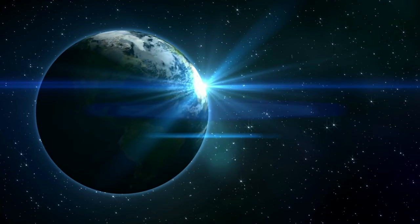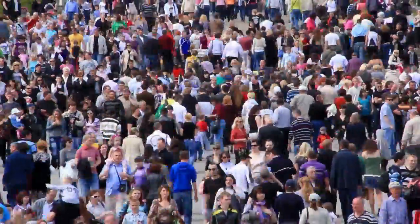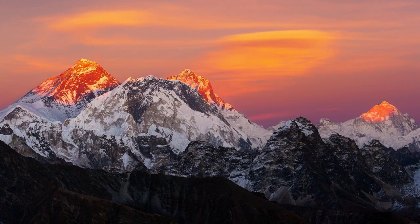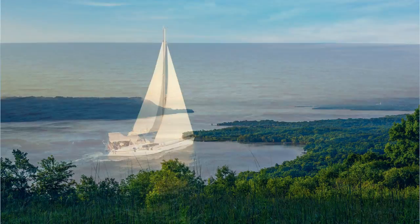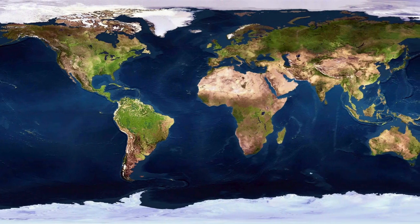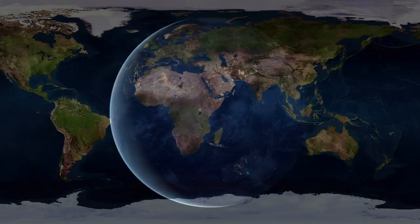This big blue marble, also known as Earth, is home to over 7 billion humans, a huge variety of animals, and contains amazing mountains, vast oceans, rivers, swamps, and is our home. Let's take a closer look at some of the features of our planet Earth. Welcome to Moo Moo Maths and Science.